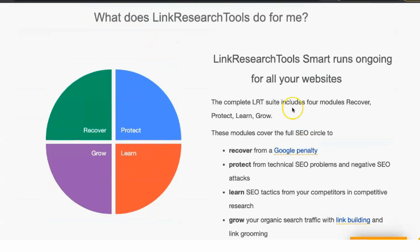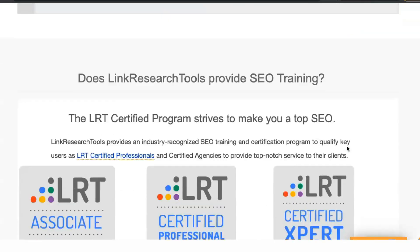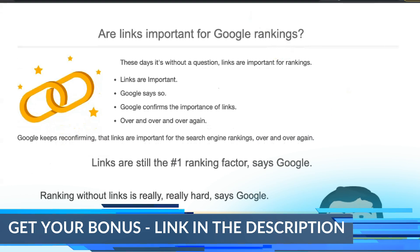The company behind Link Research Tools started life as a link building agency. When using these tools you feel like they were created for experienced link builders, with a functional interface rather than an aesthetic one. One word of warning: you'll need a big monitor to make the most out of the Backlink Profiler reports with all the data displayed.